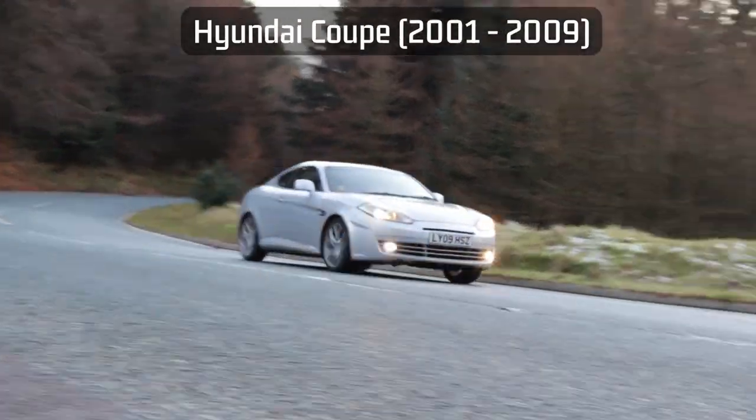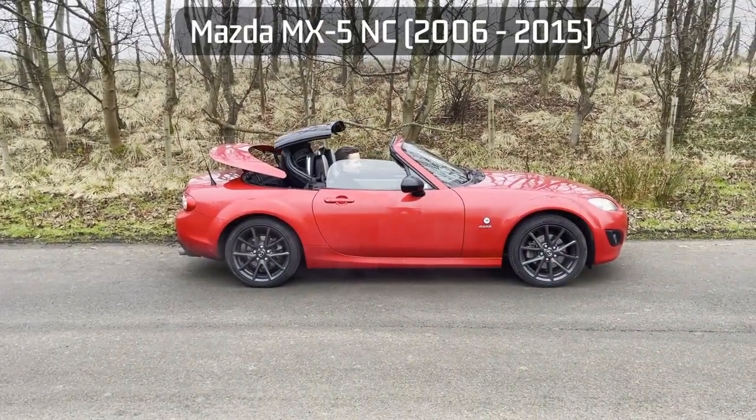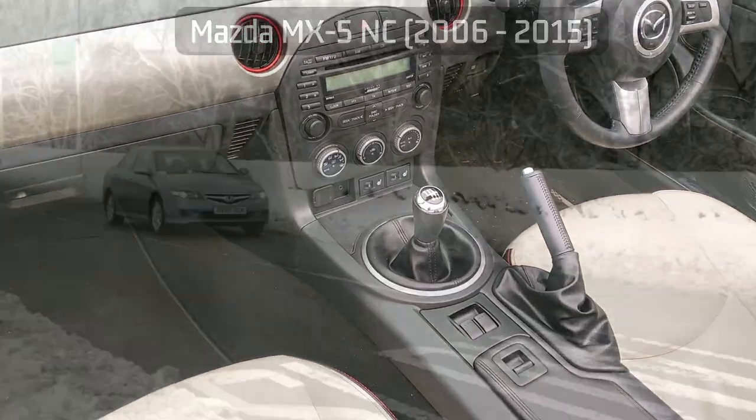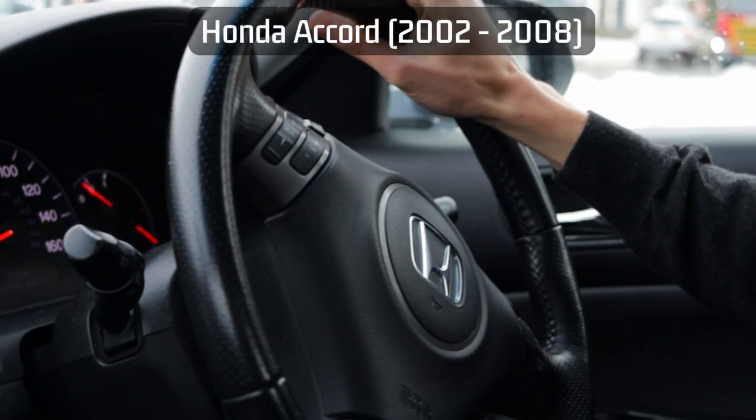With safety, reliability, build quality, and rust proofing all vastly improved over the previous decades, cars were largely yet to be bestowed with the complex computers, sensors, and emission reduction tech that we are used to today. In addition to all this, it's these cars that can now be had for very little money.